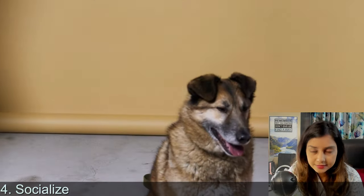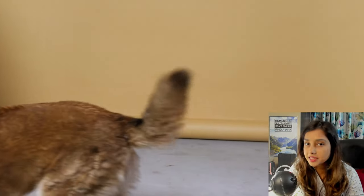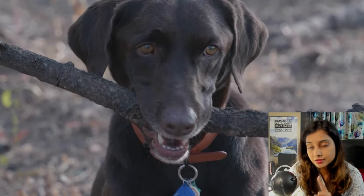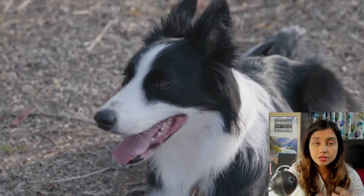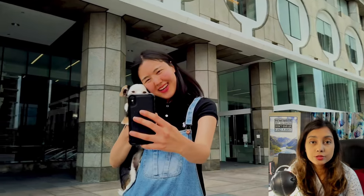Point number four: socialize. If you rescued your pup when he was very young — Zeus was rescued at around 10 days old, and Delta within four to five days of being born because both their mothers abandoned them — both of my boys didn't have much interaction with their siblings. Before you start socializing, make sure your puppy has had rabies vaccination and the primary vaccinations needed during puppyhood: parvovirus, canine distemper virus, and others. These usually come in nine-in-one or twelve-in-one combinatory vaccines. Once the vaccination period is over, only then allow your puppy to go to dog parks and socialize with other pups.